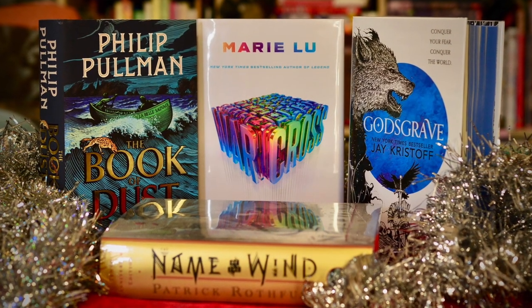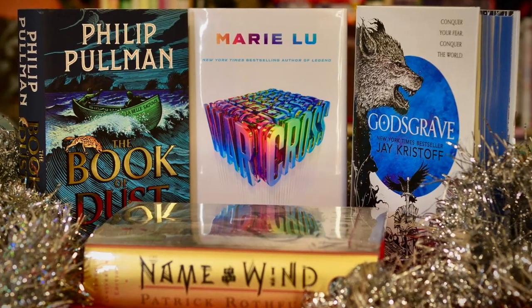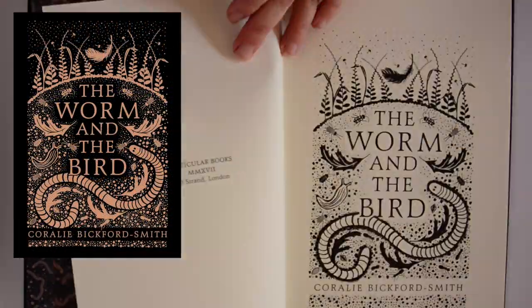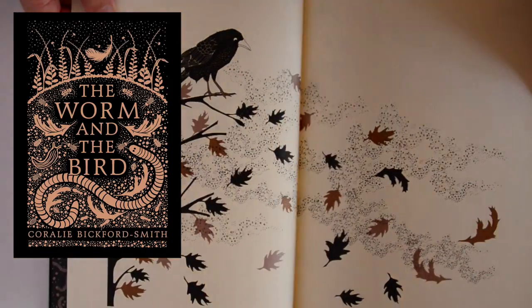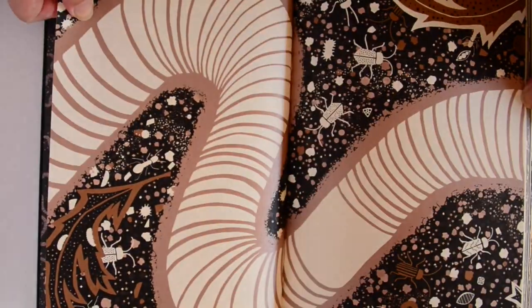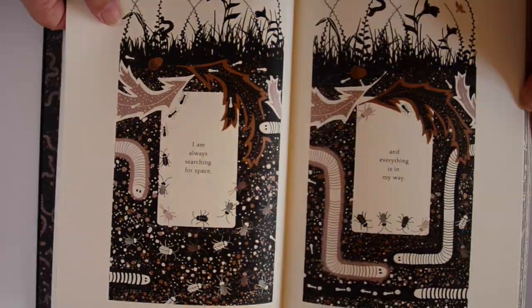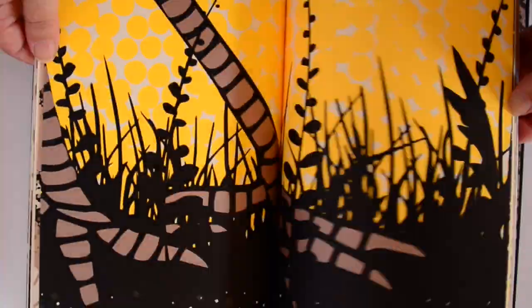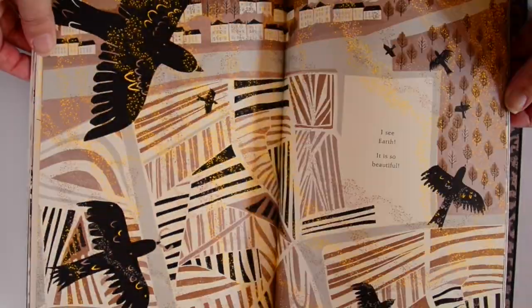Let's start by jumping straight into some picture books that will delight anyone with an eye for design. The Worm and the Bird by Coralie Bickford-Smith is a stunningly illustrated picture book — a story about searching and hoping, and how the smallest moment can be beautiful, perfect for adults or children. Coralie's design work is most recognisable in the Penguin Clothbound cover series, and it really shines in her picture books, the first of which was equally beautiful: The Fox and the Star.